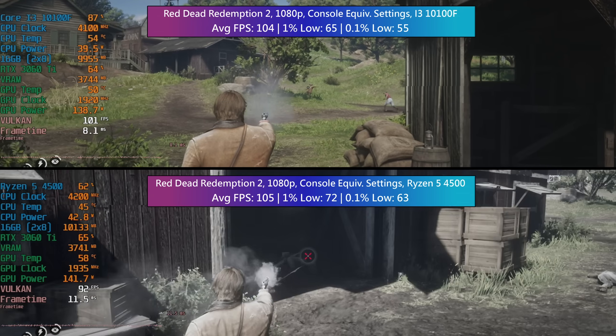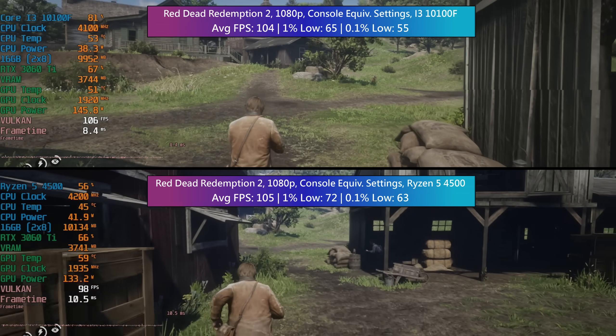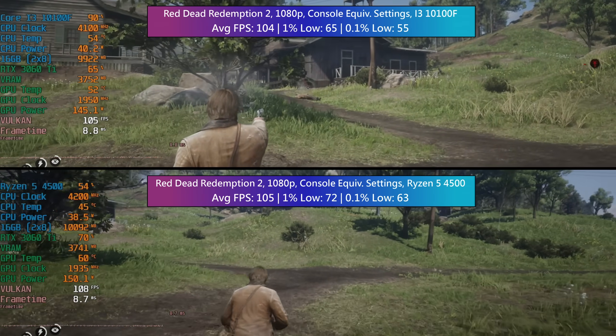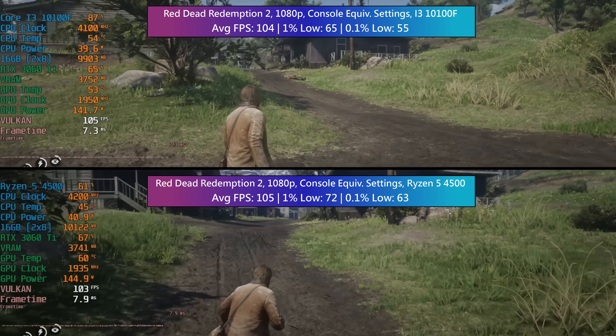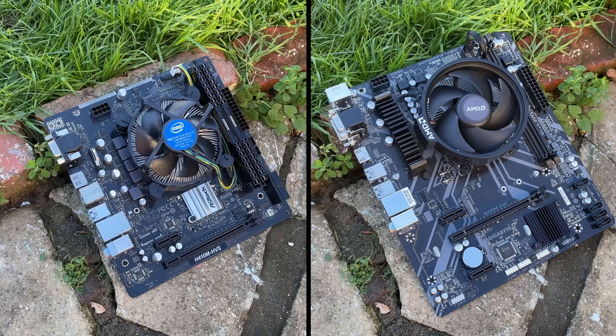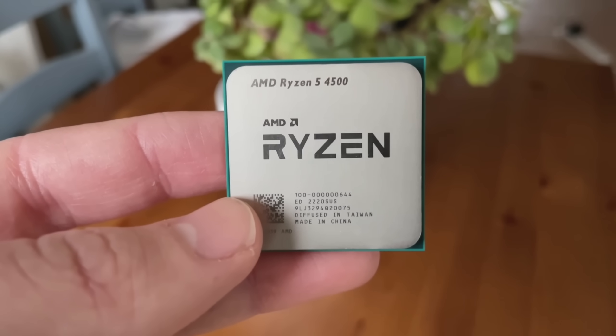If you want an i3-10100F it will still do alright at the moment and will tide anyone over looking to upgrade further down the line. Consider the cost of used 3600s and see how much more the 5500 is where you live — that goes as an alternative suggestion for both. The i3-12100F is also a very solid and more capable option than both if the price is right, but socket 1700 boards are usually more expensive even at the basic level. Still, the extra spend may be worth it for better gaming and productivity results. When it comes down to just the 10100F and Ryzen 4500, the Ryzen is better — and it comes with a free game at the moment — but these two aren't the only options.